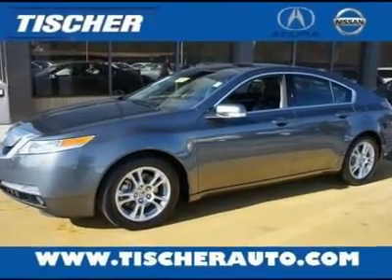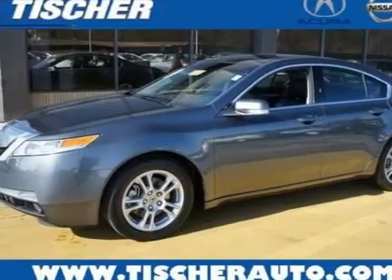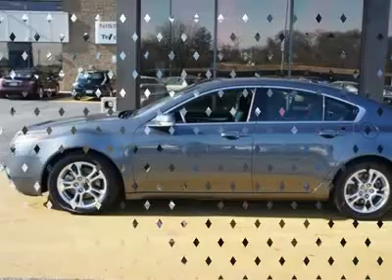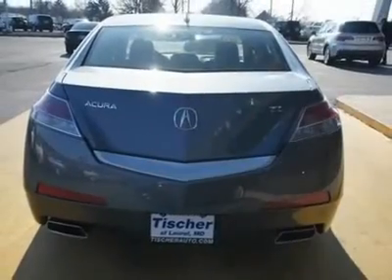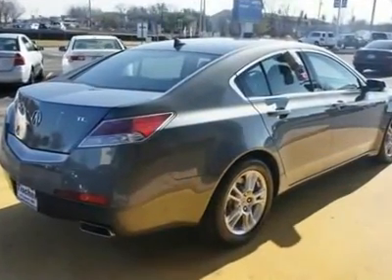Don't miss the Certified 2010 Acura TL, equipped with automatic transmission and featuring a polished metallic exterior. With 18,743 miles, you'll want to take this car home. Make a great choice today. Contact us and see this car first hand.